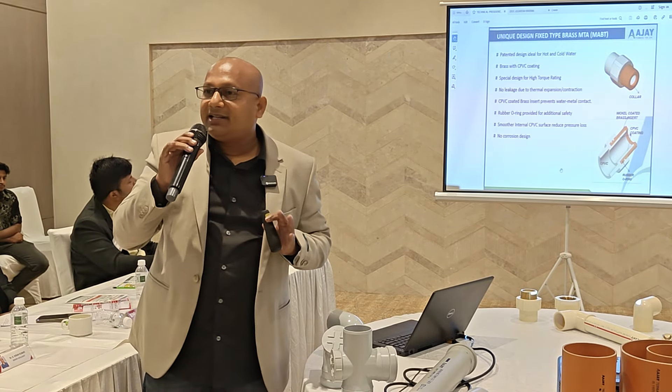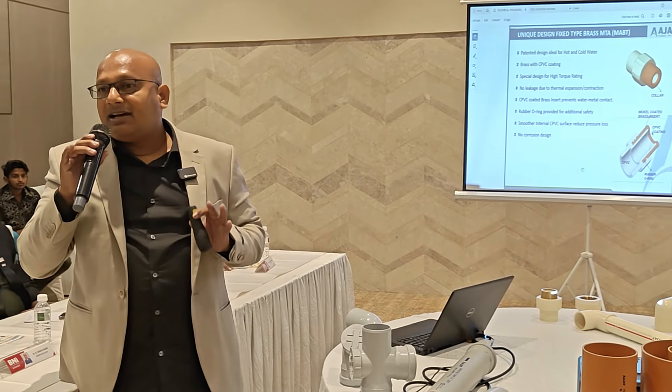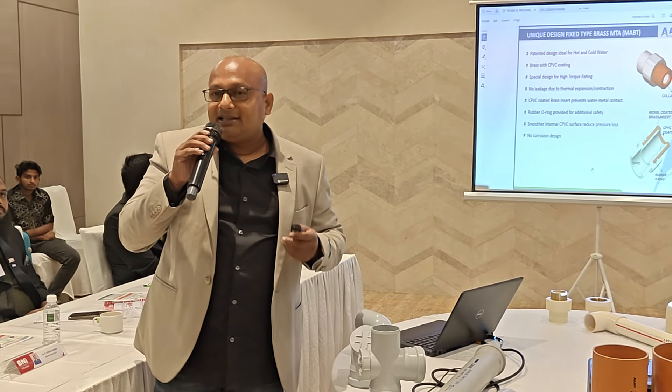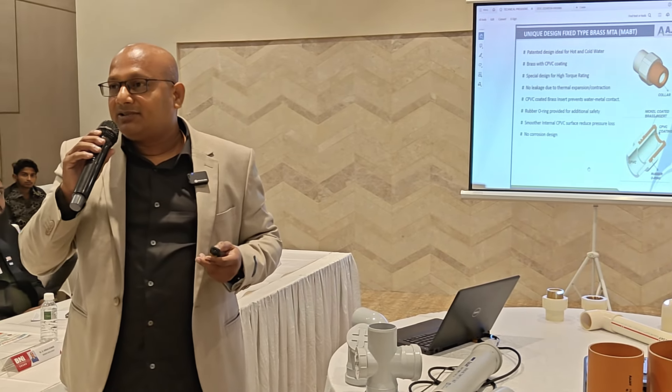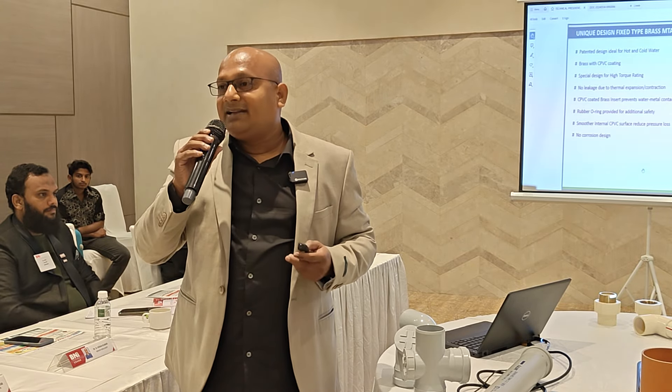The standard CPVC pipe uses a generic polymer. In 2012, Ajay was the first company to introduce an advanced polymer in India. The advantage of advanced polymer is that the earlier design life was limited to 25 years — now the product has a 50-year design life. Similarly, the heat withstanding capacity has improved from 83 degrees centigrade to 93 degrees centigrade.